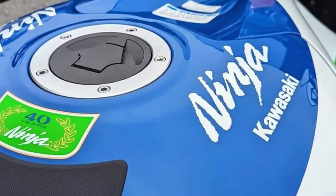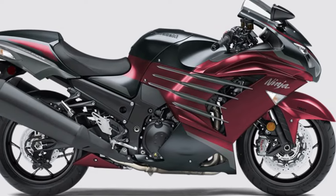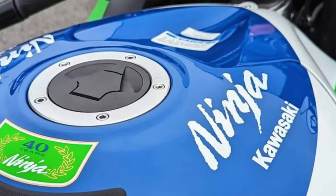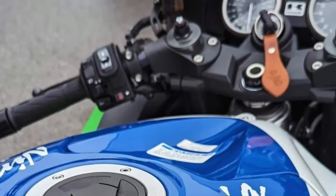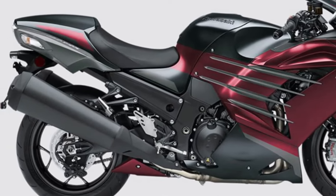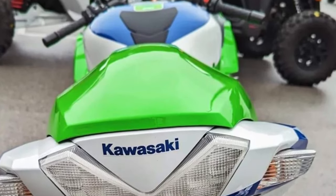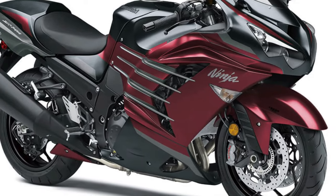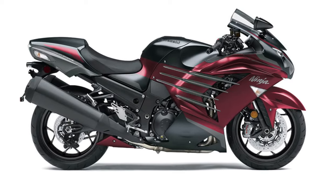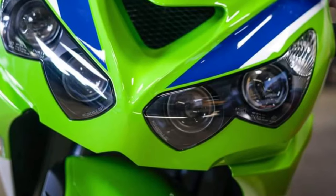One of the standout features of the ZX-14R is its comprehensive suite of technology. The color TFT display provides real-time data, including speed, RPM, and gear position, while also offering connectivity options for smartphone integration. Riders can easily access navigation and music controls, enhancing their overall experience.